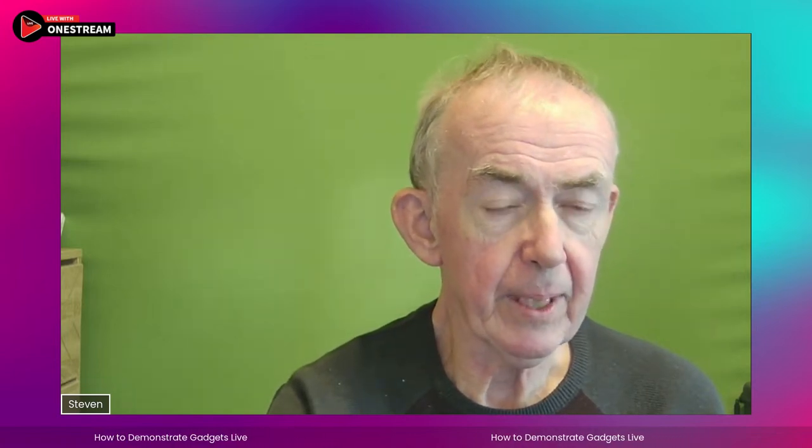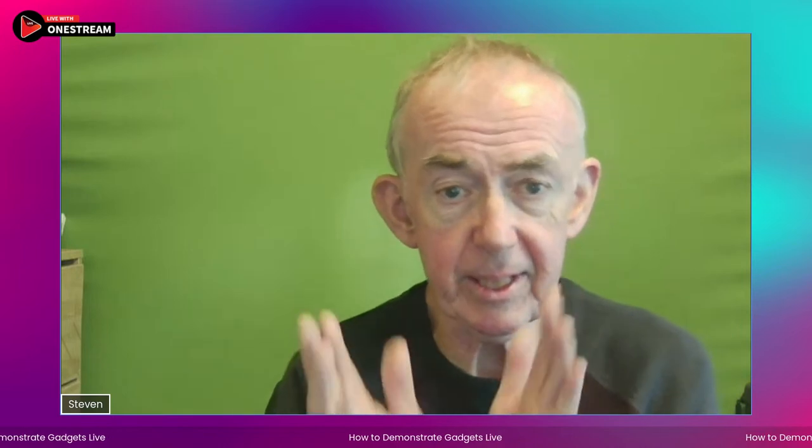Hello, it's Stephen in wonderful Wiltshire in England, and I'm just waiting to go live. It worked. So if you're watching me live on YouTube Live, we're good. It's Wednesday, 3 o'clock in the UK, 10am on the East Coast and 7am on the West Coast, and it's another episode on the OneStream Live YouTube channel. Today I'm going to talk to you about how to demonstrate gadgets live.